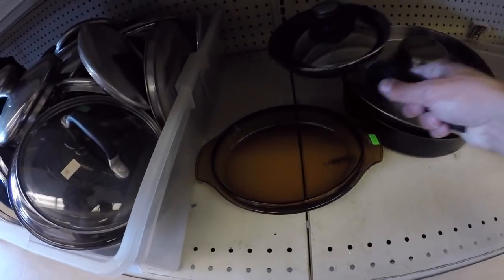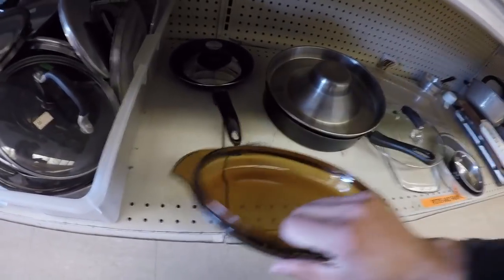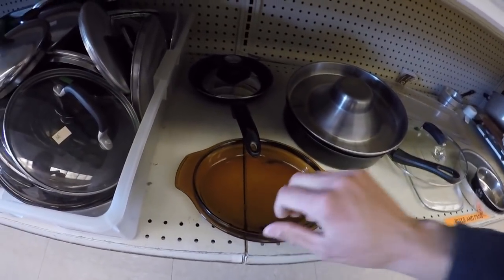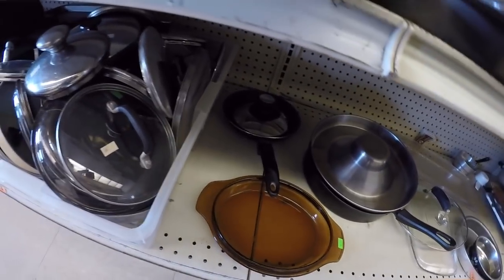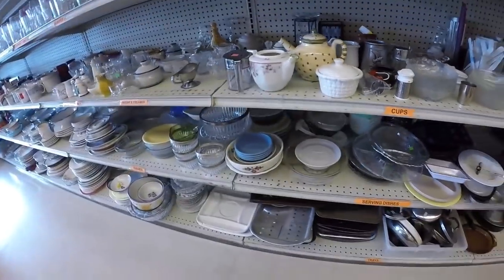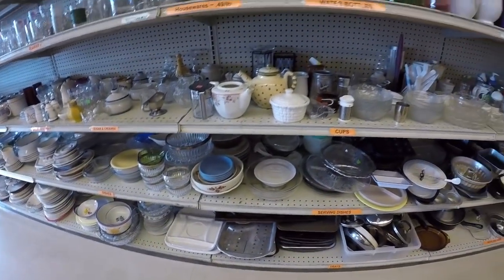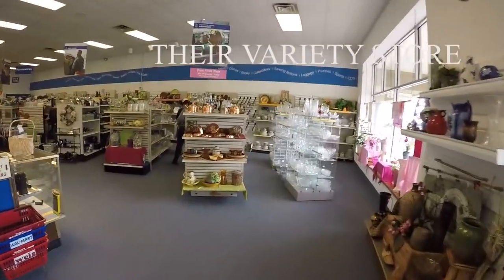There's some Visionware down there. Visionware doesn't sell very well unless it's in a box. This tends to be the kicker in this whole place — look at that copper.